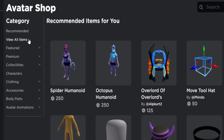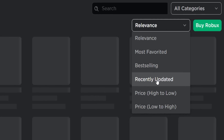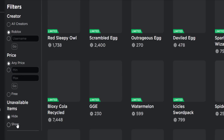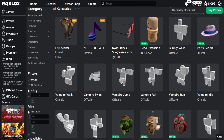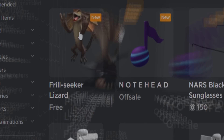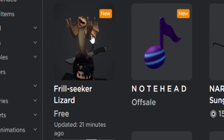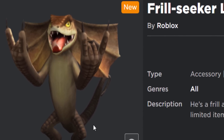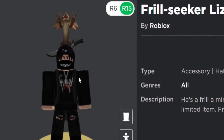Let's go and find it. Let's go to 'View All Items', then go to 'Recently Updated'. We have to show unavailable items and let's have a look. There you go - the Thrill Seeker Lizard, updated 21 minutes ago, so this thing is literally brand new.